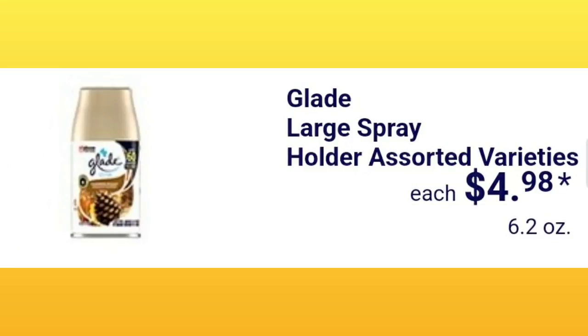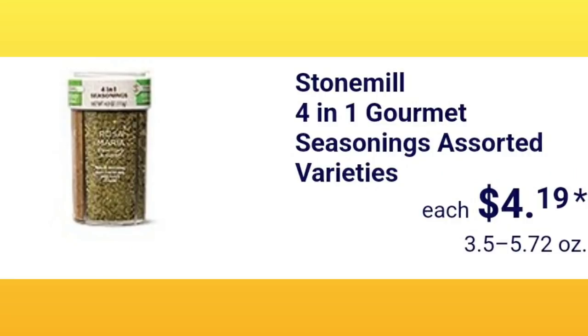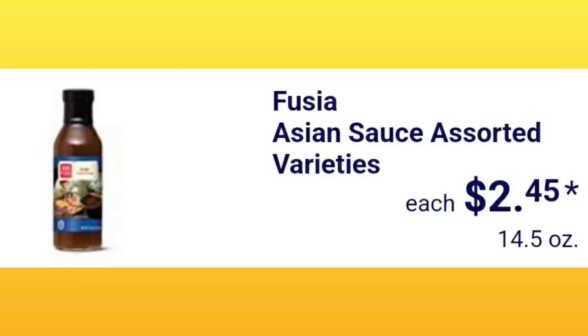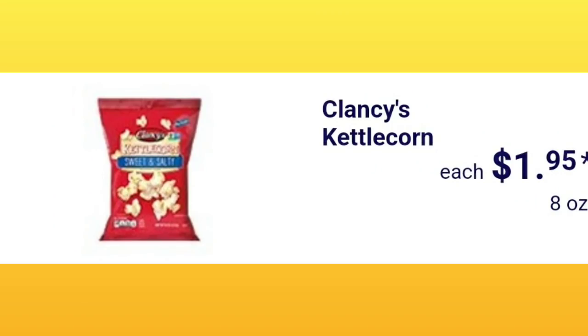Glade large spray holder in assorted varieties is $4.98. Stone Mill four-in-one gourmet seasonings in assorted varieties are $4.19 — you know at least one of those spices never gets used! Stone Mill chili stir and paste in assorted varieties is $2.99 — I love the garlic one and get it often. Asian sauce in assorted varieties is $2.45 — I've actually already seen these in my store even though they're not supposed to come out until next week, so always be on the lookout with food items.